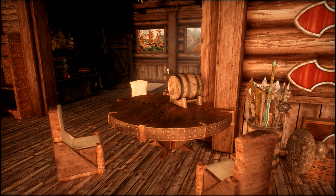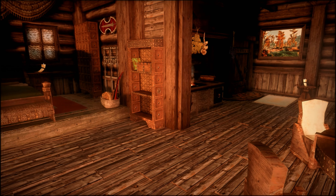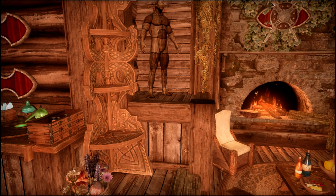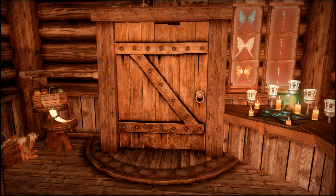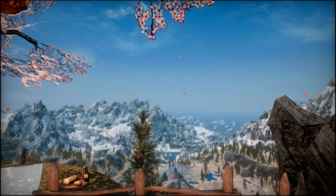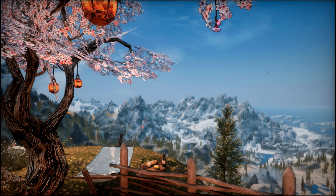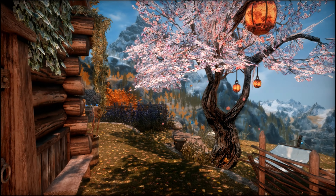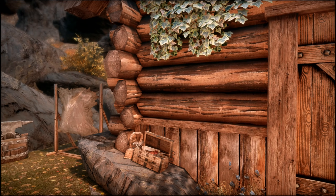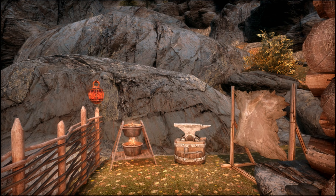Let's take one more spin around before we head outside. And look at that view — you can see Windhelm. On this side of the back door we have smithing storage, a mini smelter, anvil, and a tanning rack.